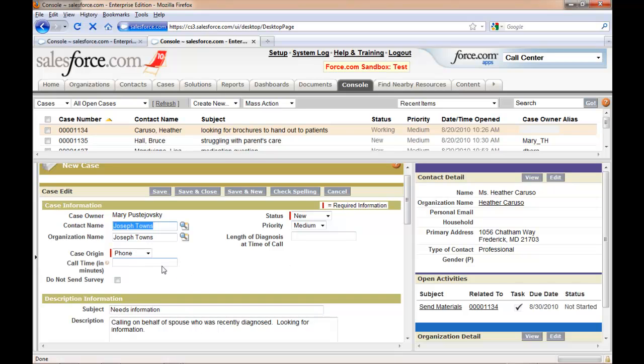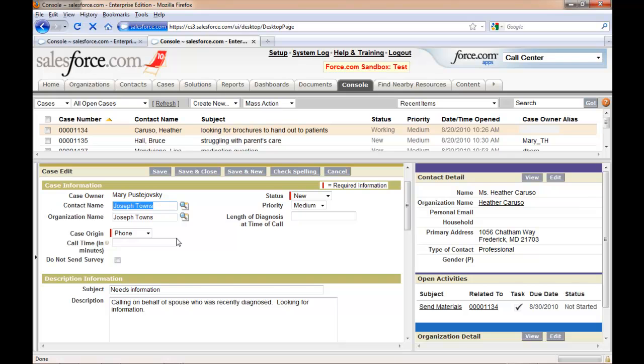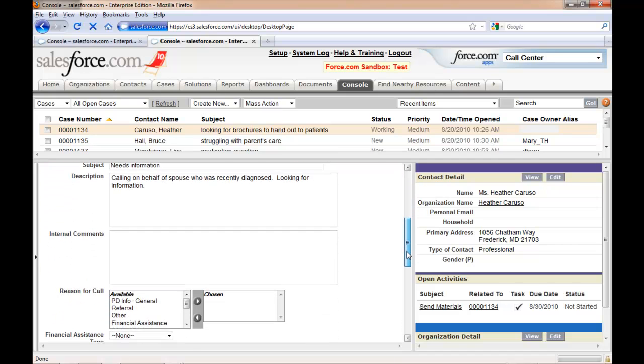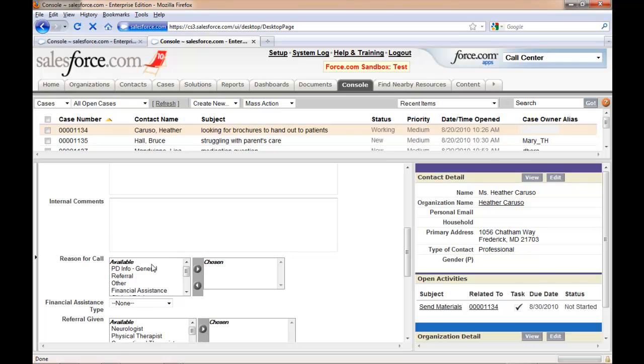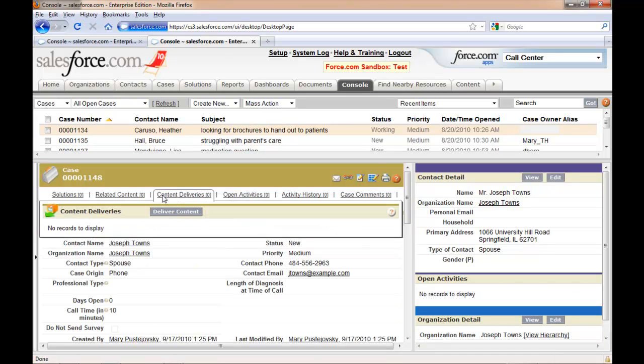As you continue collecting notes during the call, you can see there are different areas set up to collect different pieces of information — this is all customizable for your organization to collect whatever kinds of information you need. For example, in our sample, we have a reason for call that we're keeping track of here. When you've collected all the information you can on the phone, you can go ahead and save the case. Now the case is in the system.